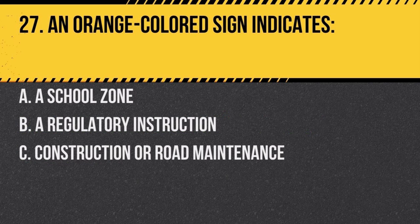Question 27. An orange colored sign indicates: a. a school zone, b. a regulatory instruction, c. construction or road maintenance. Answer: c. construction or road maintenance. Orange signs are used to warn drivers of conditions due to road work.